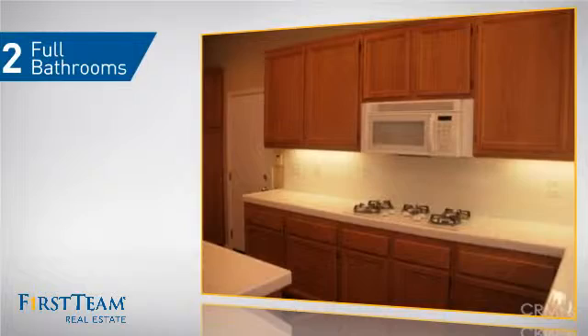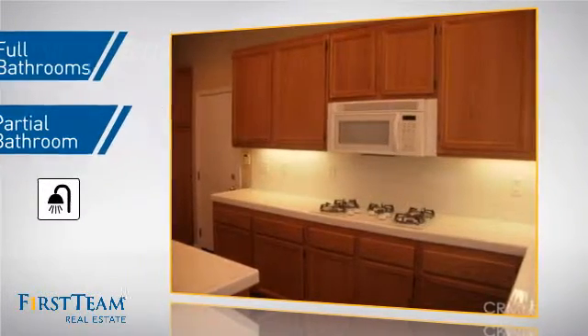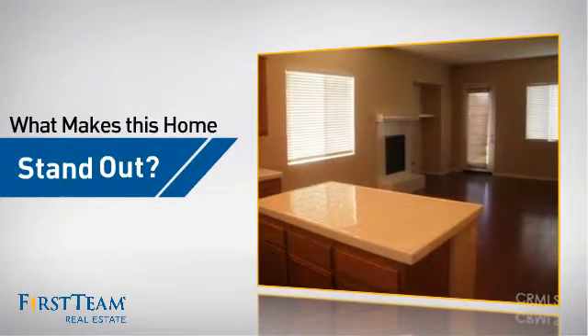As well as two full bathrooms and one partial bathroom. But let's talk about what really makes this home stand out.